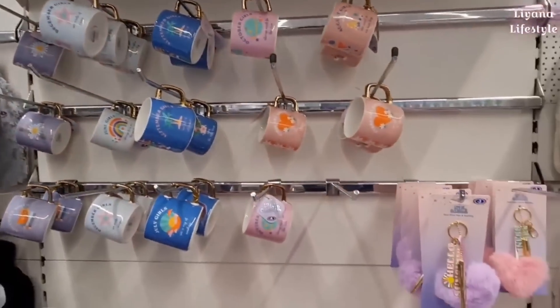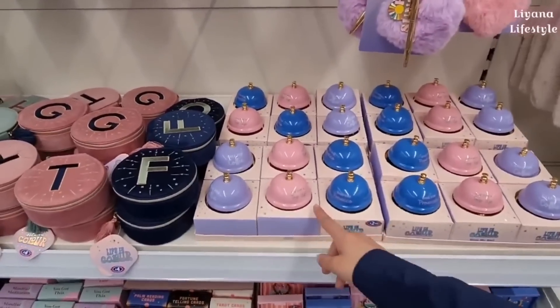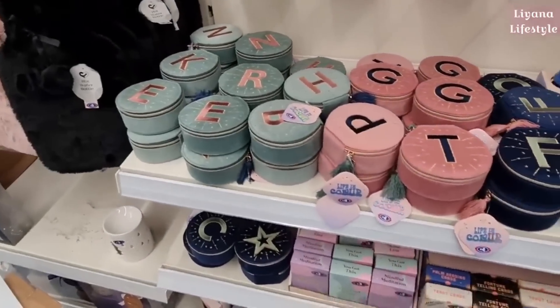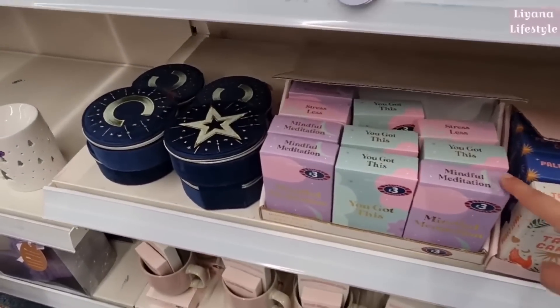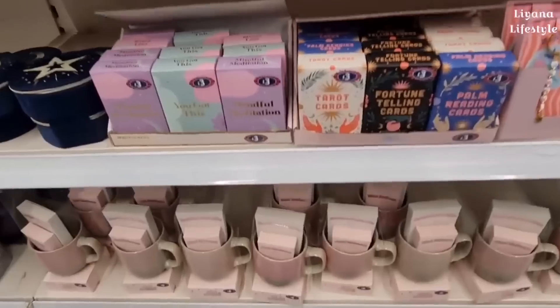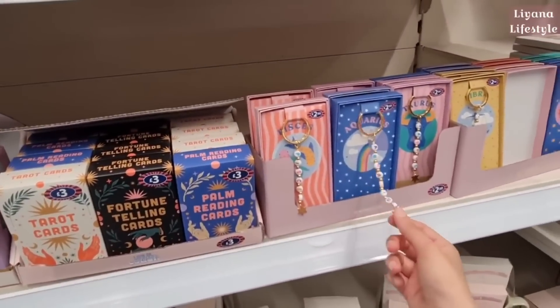I love all of these mugs. A pom-pom and a key ring. Tap art map. Some more initial things here — these are £4. I like these mindful meditation cards. You've got tarot cards in as well. And then these key rings for £2.50.